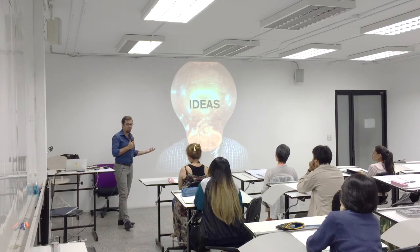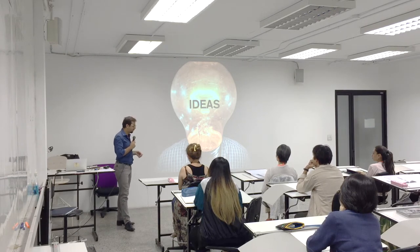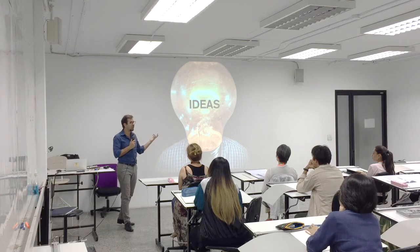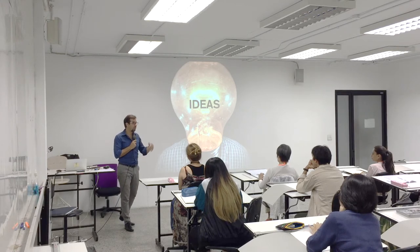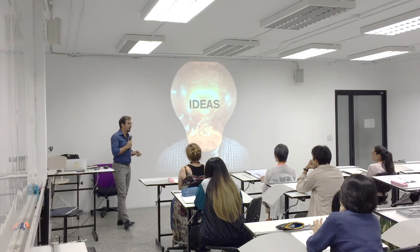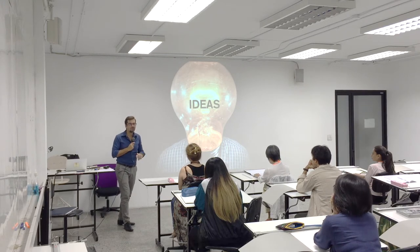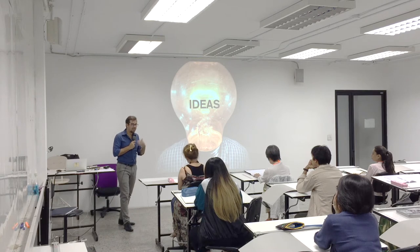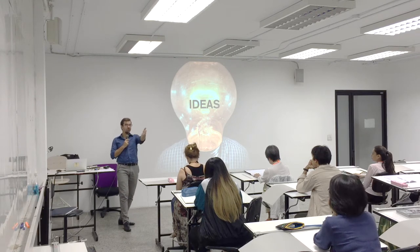If you don't know what to draw — easy. There is something called drawing challenges; you can Google this. I used to do drawing challenges with my friends. For 30 days, you can either make a list or find a list online. Every day you can draw something — whatever that is, it doesn't really matter. But it keeps you going.